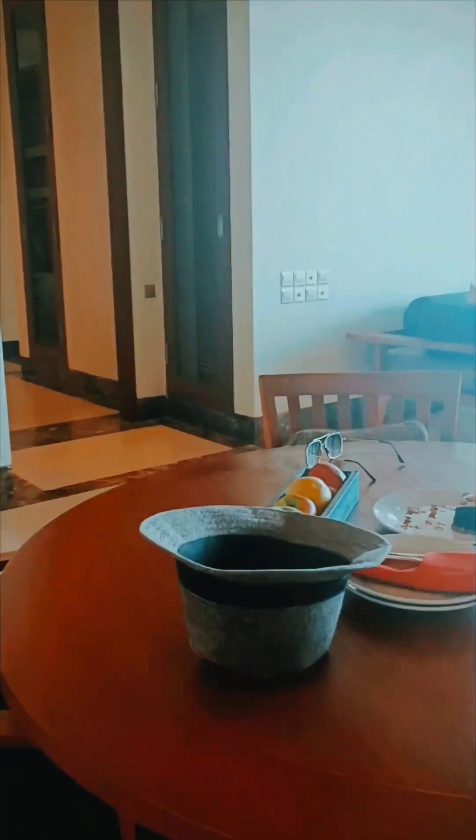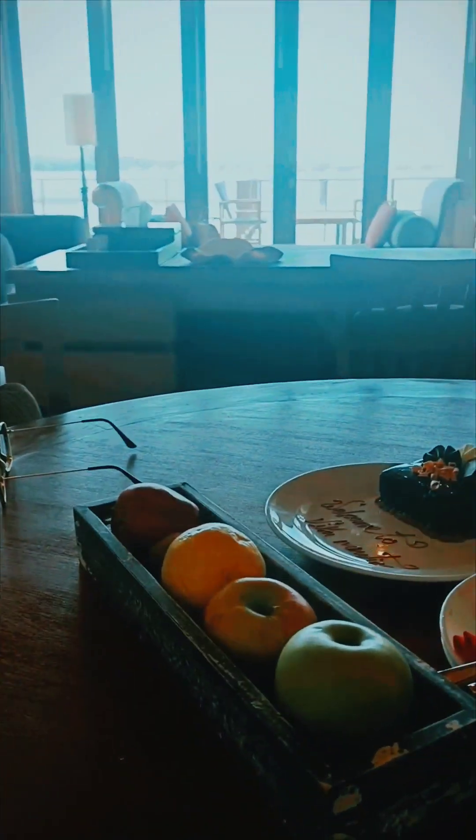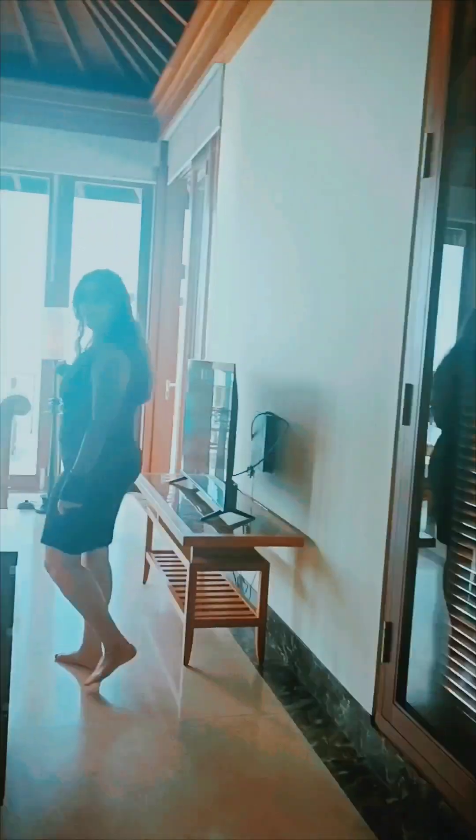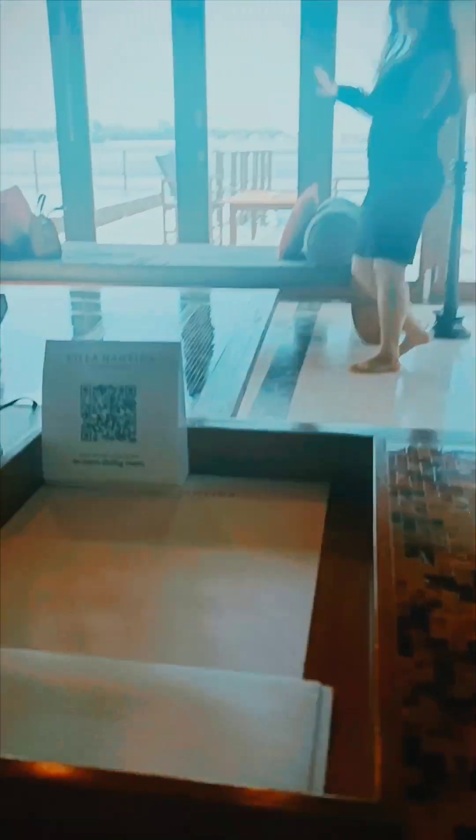And of course, this is the dining table. Here you can see the entire area.